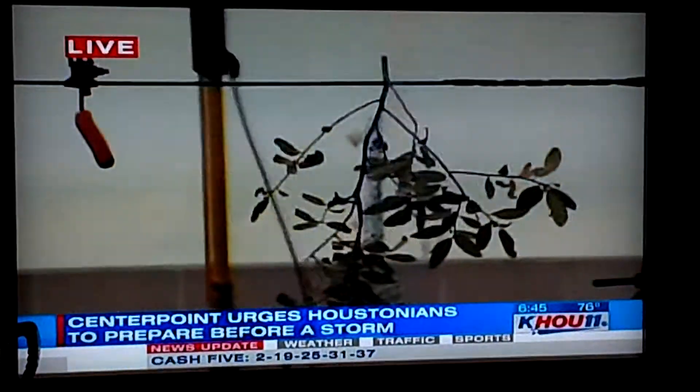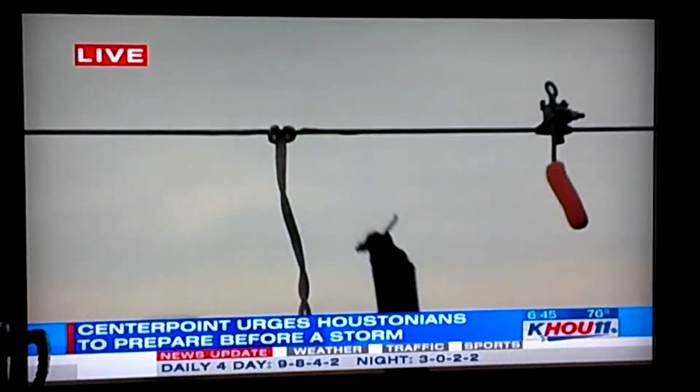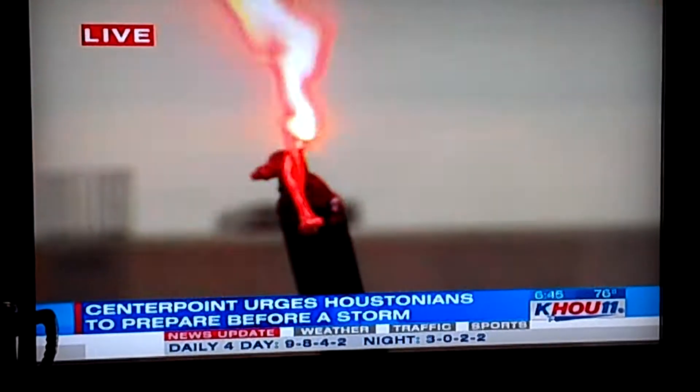He handles all the safety for CenterPoint Energy. Greg, talk a little bit about this. What is this demonstration we're seeing now?